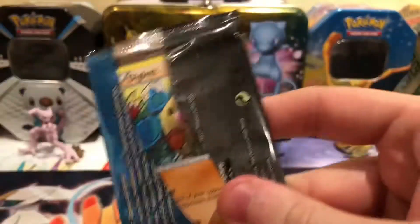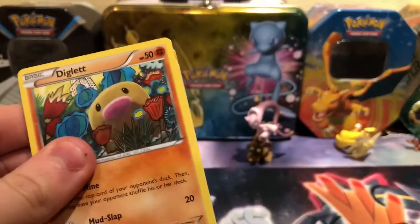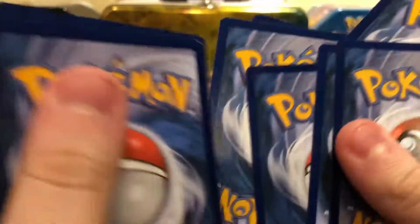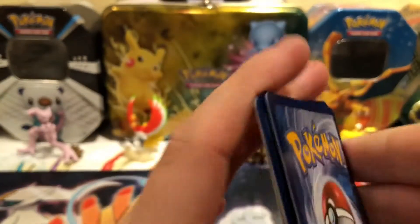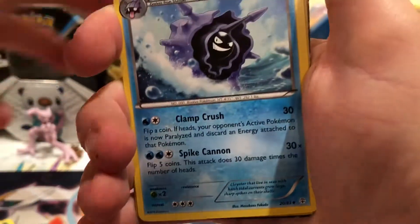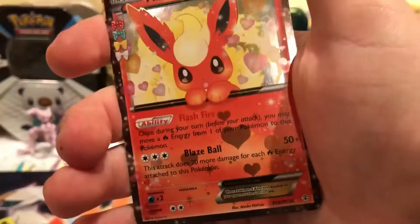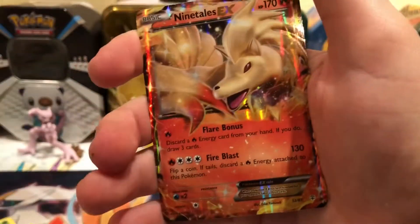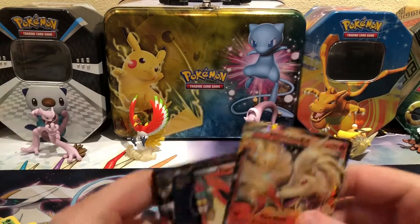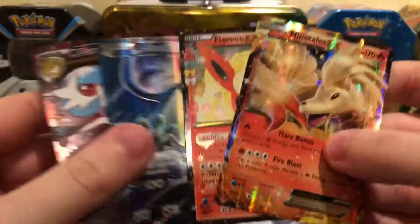Here's the Blastoise pack. No code in this one so I can get one code in this video. The pulls are: Diglett, Fighting Energy, Doduo, Slowpoke — that's pretty nice — Metapod, Cloyster, Crushing Hammer reverse, and then a Flareon EX and a Ninetales EX! Wow — so four hits out of two Generations packs. That's probably the best you could do; can't really get better than that.